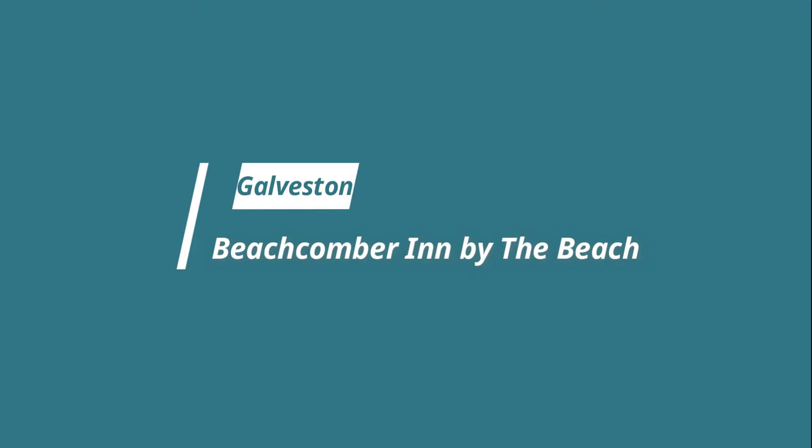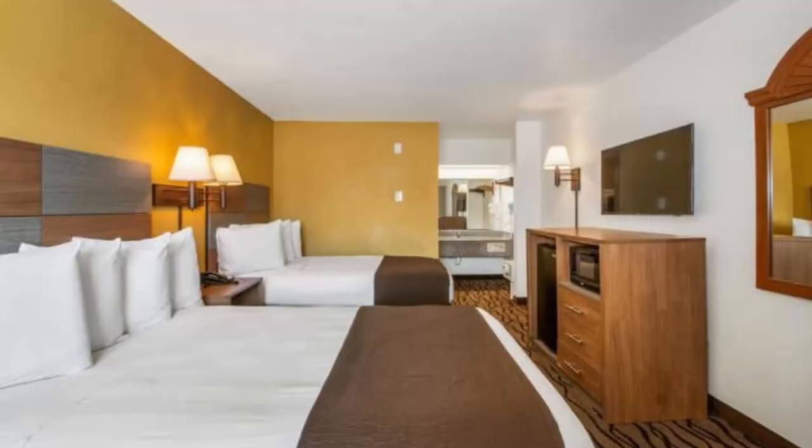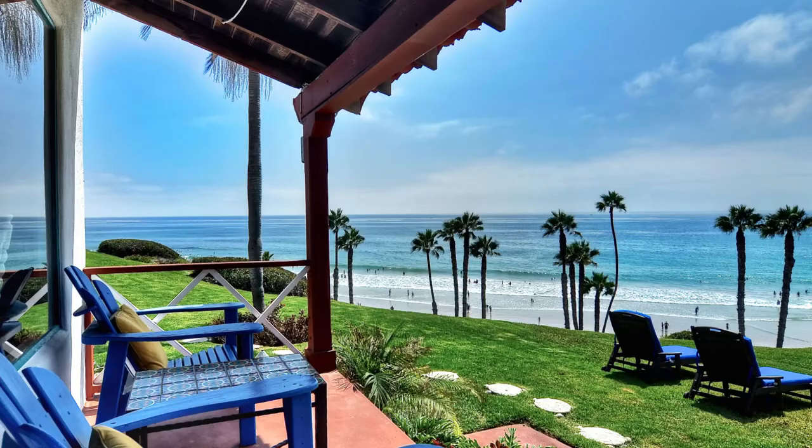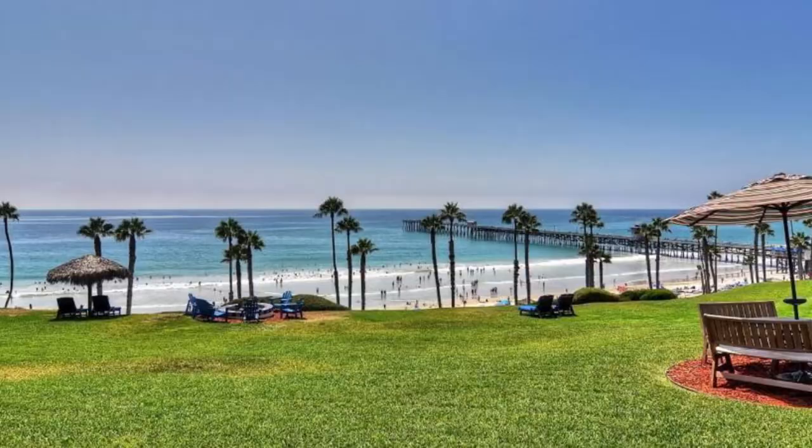Number eight: Beachcomber Inn by the Beach. Experience exceptional service and convenient access to beaches at the Beachcomber Inn. Start your day with a continental breakfast featuring bagels, pastries, and coffee. Rooms come with all the amenities you need, including a fridge and a microwave. There's also a spacious bathroom with granite countertops.